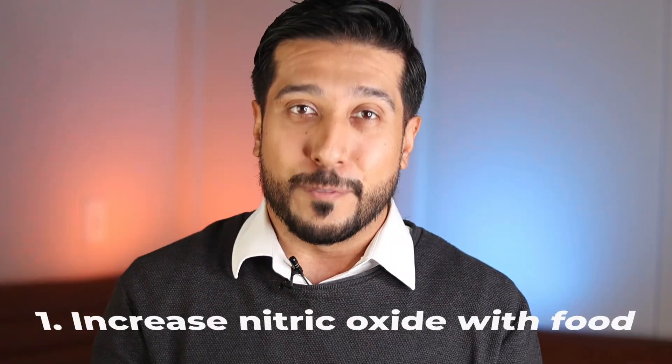While you can't consume nitric oxide directly, you can help your body produce more of it to ensure it stays at an optimal level. That's our goal — what can we give our body to keep our nitric oxide levels in good shape? The first place to start is with food.